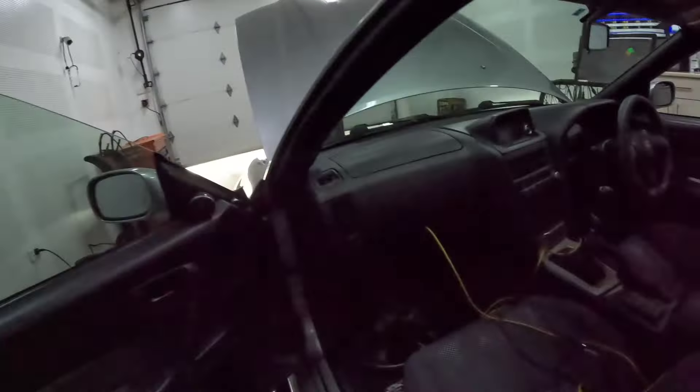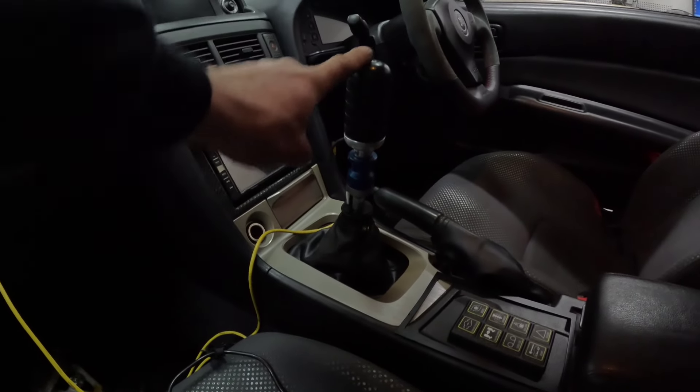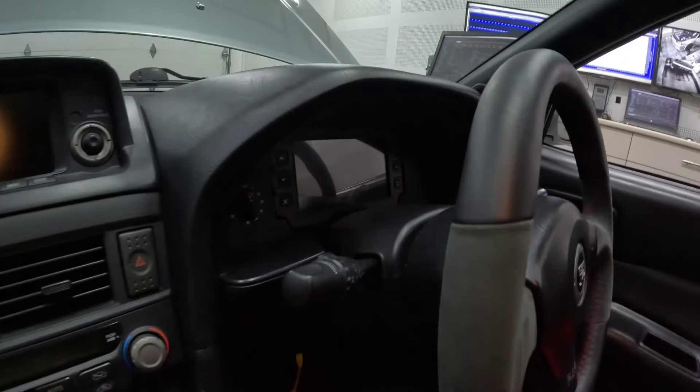Inside you've got the Haltech keypad — the small one — and then that's the PPG gear knob. Hopefully the lighting's better so you can just see the dash there.